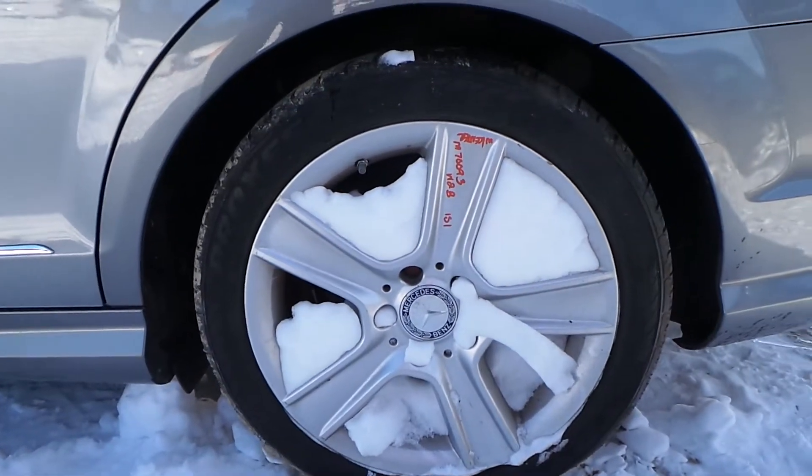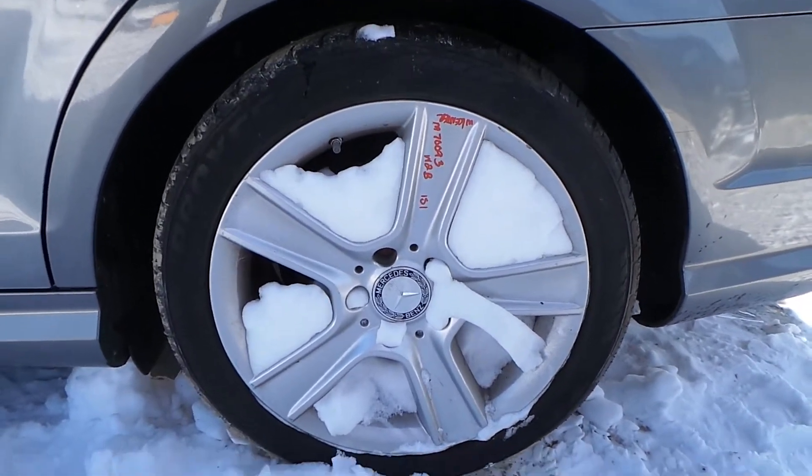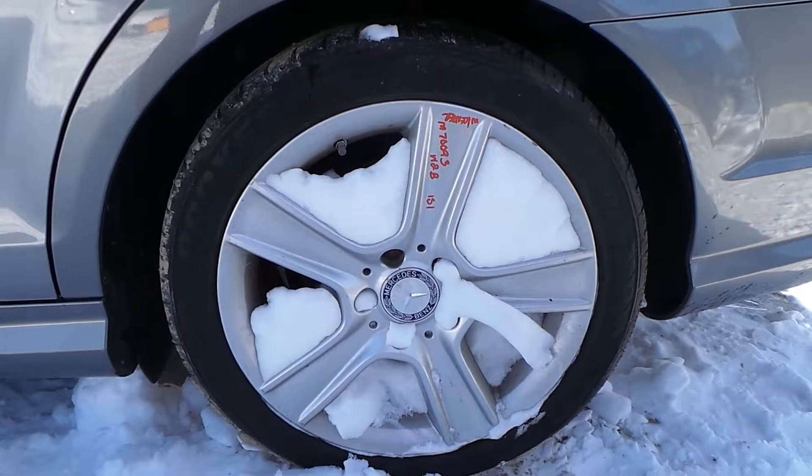We have another B-grade aluminum wheel. It's in excellent condition for the year — there's just a couple of small scratches. This also comes with the center cap.